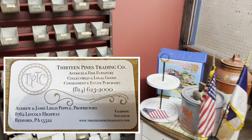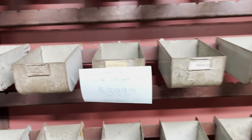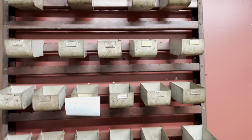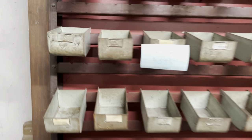I'm back at 13 Pines and I wanted to see what they got new coming in for Christmas and such. Wow, look at this — 100 pins, $3.99. Nice. Wouldn't that be fun to have? Perfect for all your crafting storage.